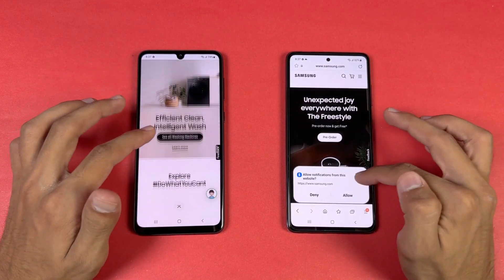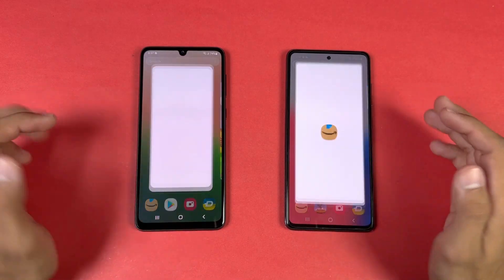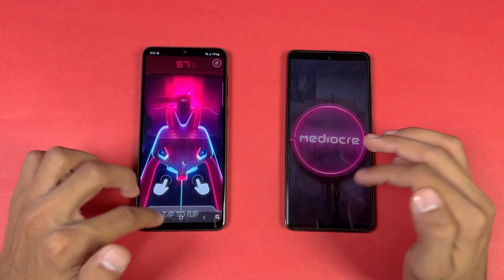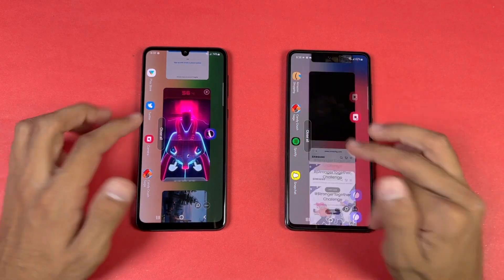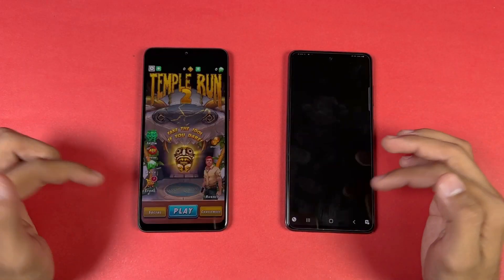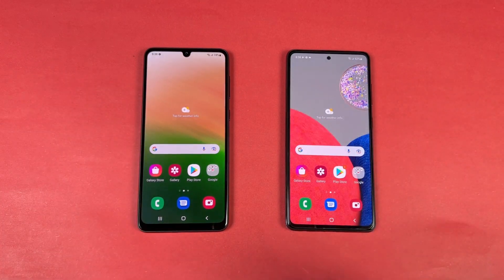Now checking RAM management — both phones have 8GB of RAM. Phone dialer, settings, and Amazon Shopping — there's a refresh on the A52S 5G. Candy Crush also refreshes on the A52S, as does Instagram and PUBG Mobile. Snapchat does not refresh. Spotify and Subwoofer show no refresh. Temple Run 2 refreshes on the A52S 5G. Opening Tutor, Zedge, and back to the internet browser — the A33 5G is performing better in RAM management while the A52S 5G is showing a lot of refreshes.